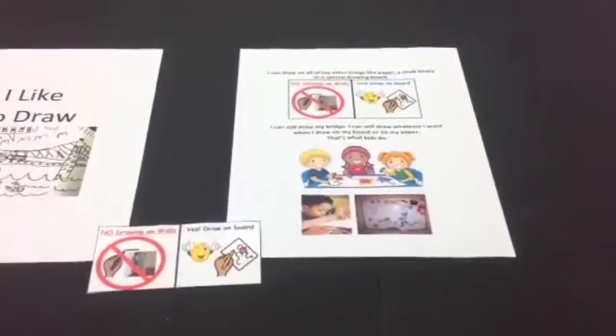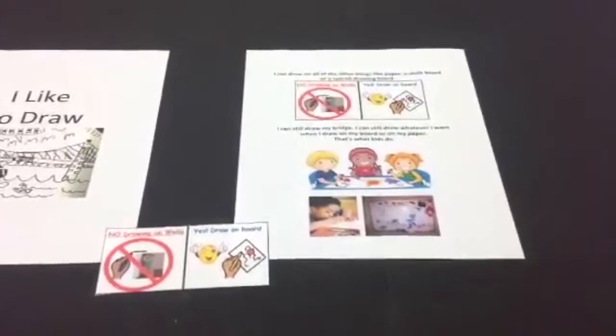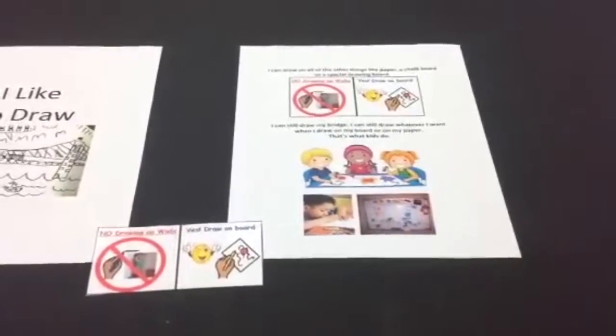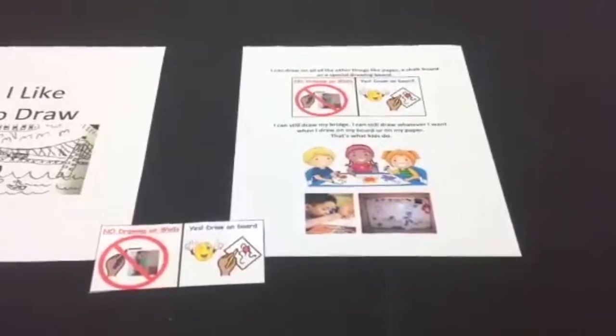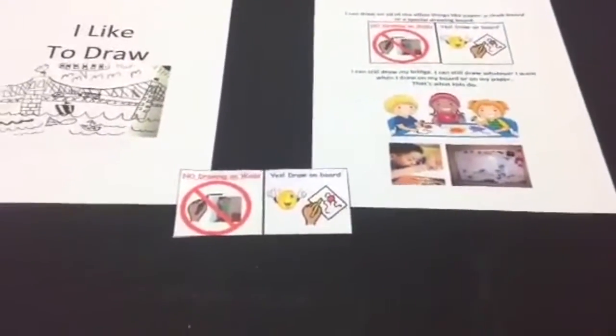As time progresses and he is able to be more independent, you will be able to fade back your support. However, remember to still provide him with positive reinforcement when he uses his board. Using this method is simple but may take time. Stick to it and have fun drawing!